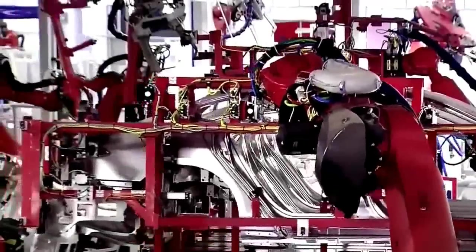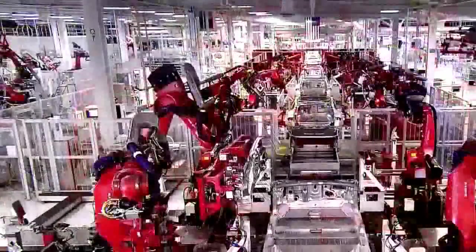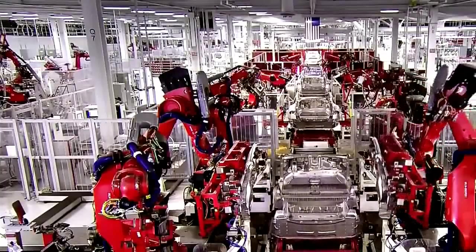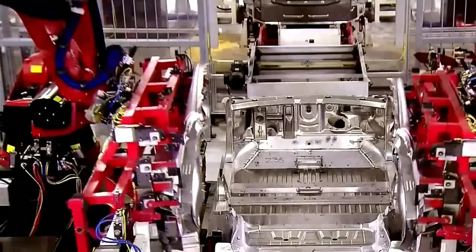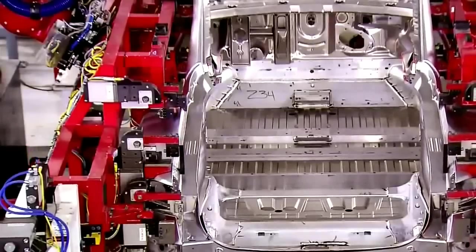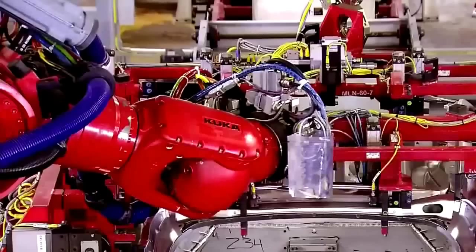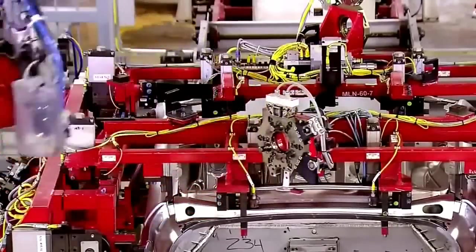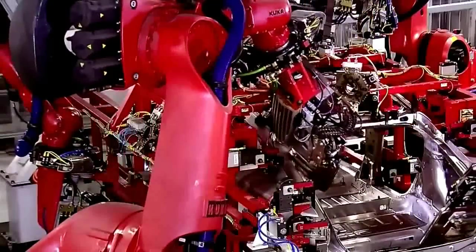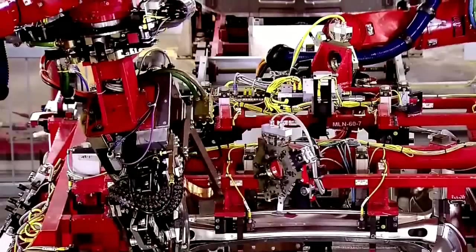With the four panels in place, the underbody moves forward on the line. A pair of robots install the body sides, which are the complete sides of the Model S featuring high-strength, steel-reinforced B-pillars. Next, the sides are joined at the top by a pair of headers that span the width, completing the basic structure of the car.